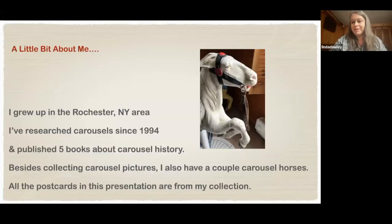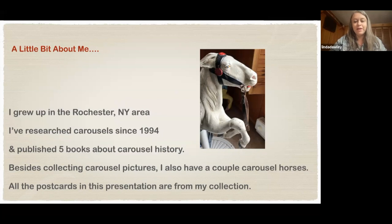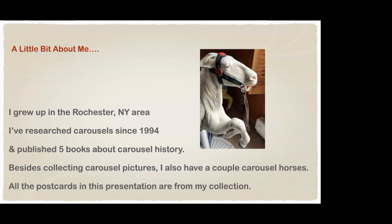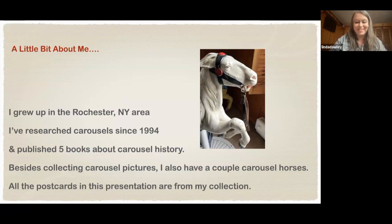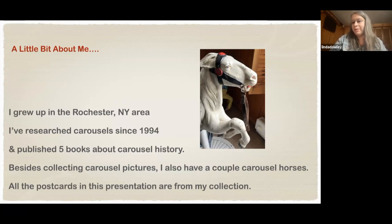I grew up in the Rochester, New York area. I've researched carousels since 1994 and published five books about carousel history, most of which focus on the New York area and Monroe County. Besides collecting carousel pictures, I do have a couple of kitty horses — I've had this little guy for about 20 years. The postcards in the slideshow are ones I've collected over the past 10 years, mostly of New York area carousels.